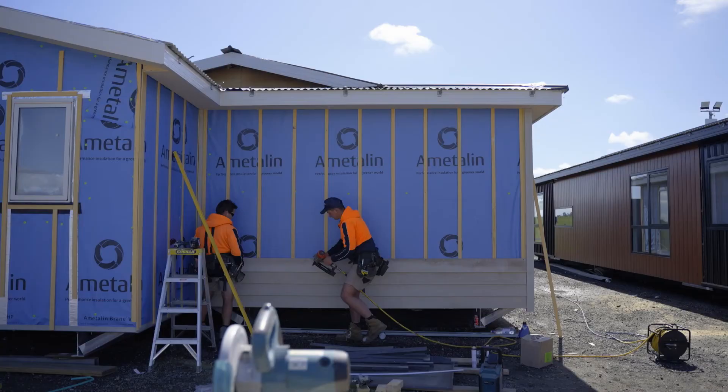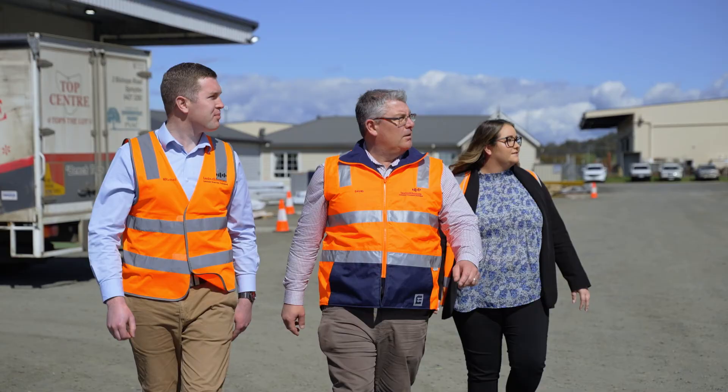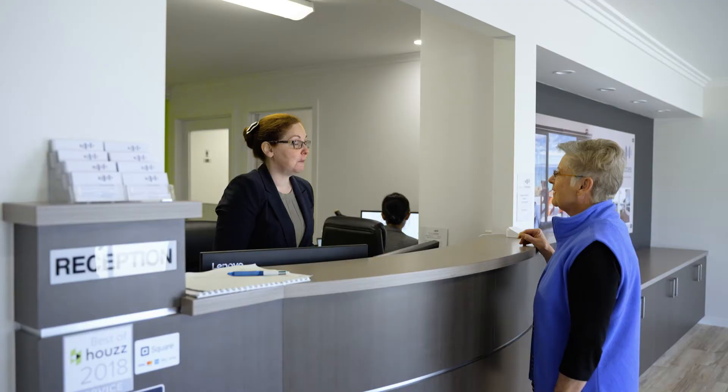Inclement weather, supply of materials and lack of skilled trades do not affect the delivery time of our homes. For more information on TAS Build Homes, visit us onsite or contact us via our website.